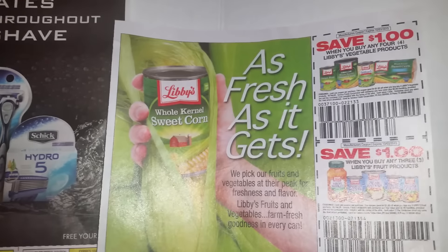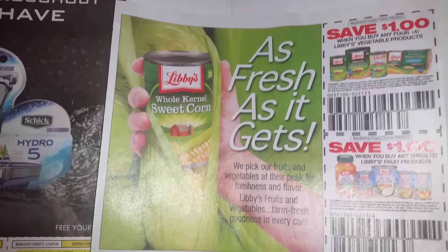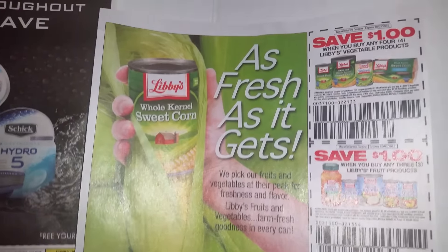Hey friends, part two. This is Jan. I was talking about those vegetables and the camera went out. There are the dollar-off coupons I mentioned.